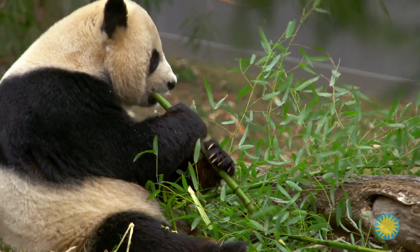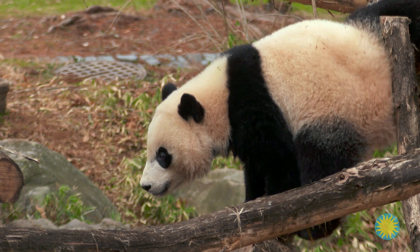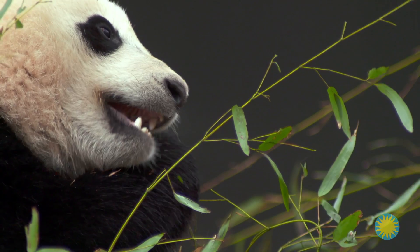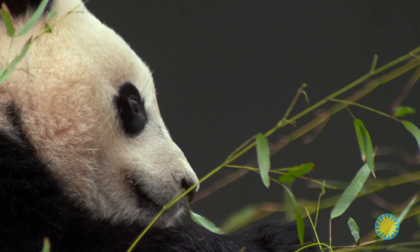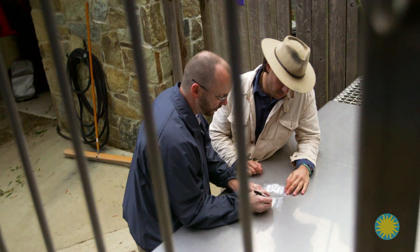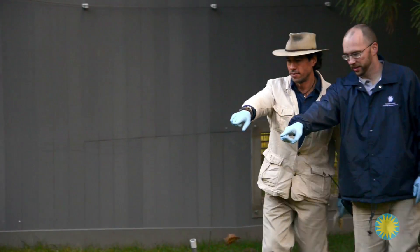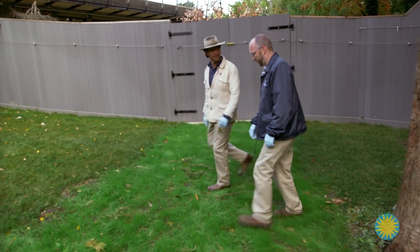So what external adaptations do pandas have for their unique diet? We learned today that giant pandas are carnivores, but they have modified paws, skulls, teeth, and jaws that help them eat plants. These adaptations are only part of the story — the panda has amazing internal adaptations too. In the next episode, we'll explore how pandas cope with eating low-nutrition bamboo, and go into the panda yard to see the final product of their digestive efforts: panda poop.